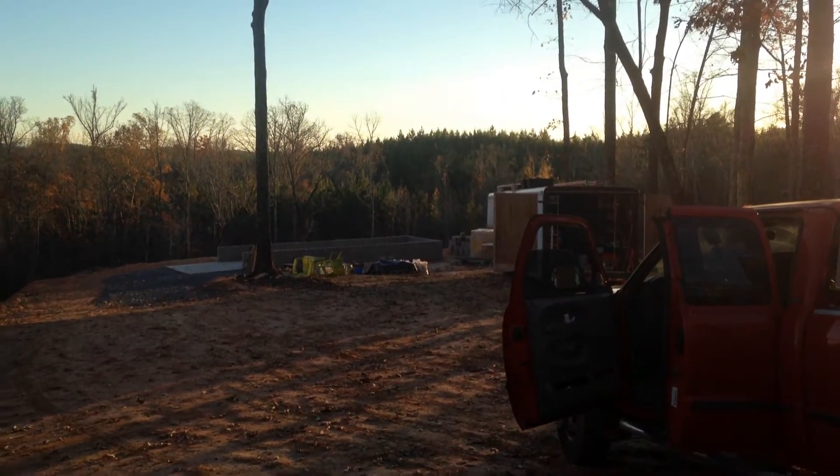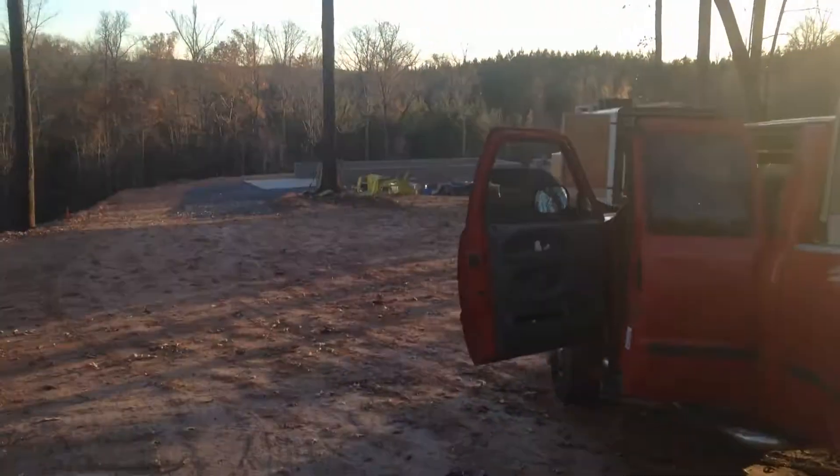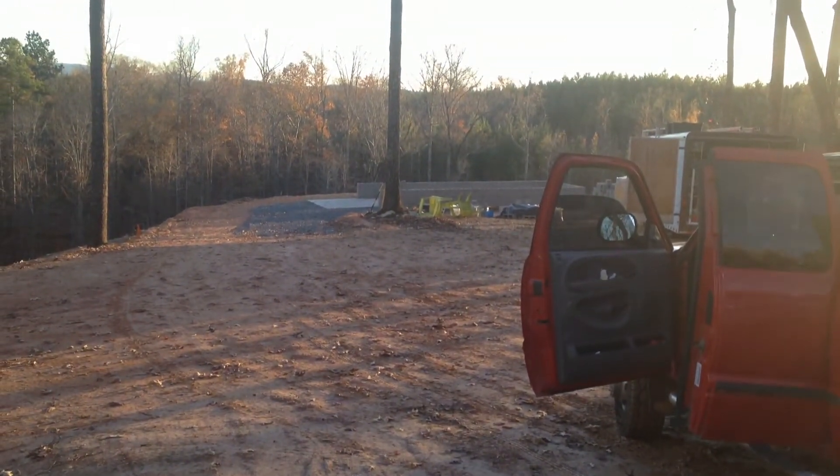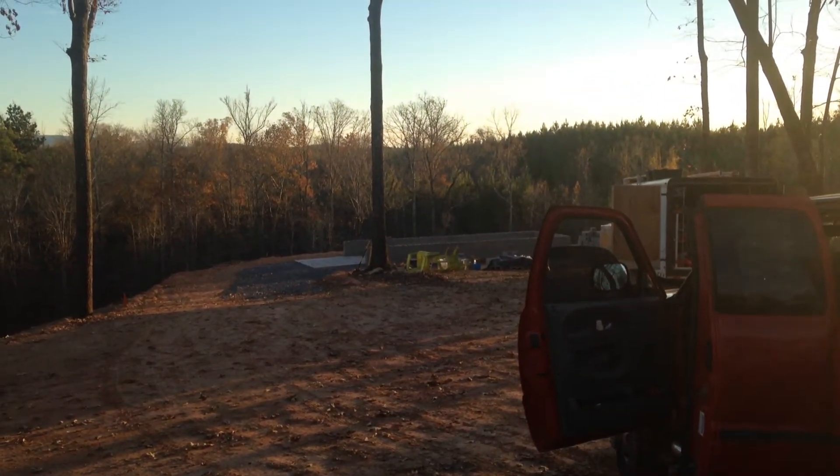If the shoring goes up quickly and I can get the ICF deck up and get it done pretty quick, I may try to get the shed done and then pour them both at the same time. We'll just have to see how it goes. Wish me luck.